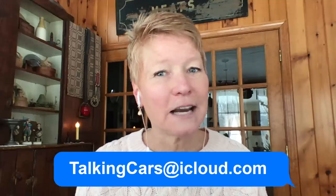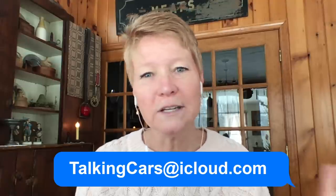Before we move on to audience questions, I wanted to remind people about our Talking Cars donation program. Consumer Reports is a nonprofit organization — memberships and donations keep us doing all that we do, including this show. Any amount helps. Go to cr.org/give/TalkingCars. Our first is a video question from Fernando in Honduras.